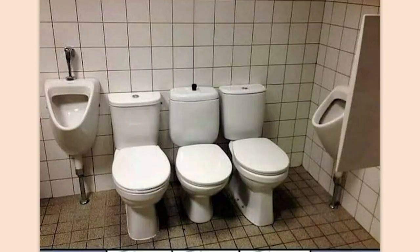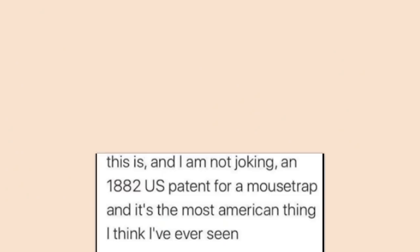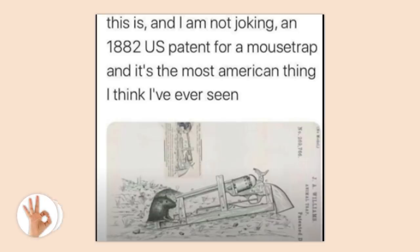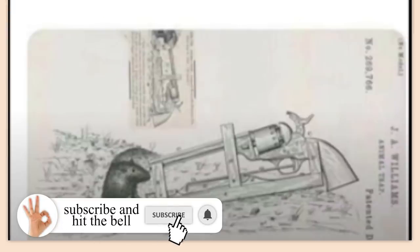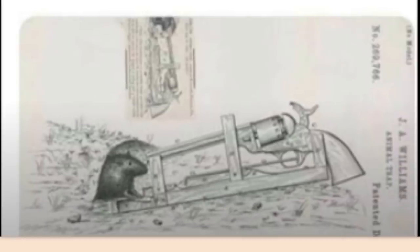Finally, a bathroom fit for me and the boys — finally get to hold hands while doing the business. This is, and I'm not joking, an 1882 US patent for a mousetrap and it's the most American thing I've ever seen. Seems like an incredibly expensive mousetrap — I don't know what a colt ran back in the 1800s, but I don't think it was very cheap.